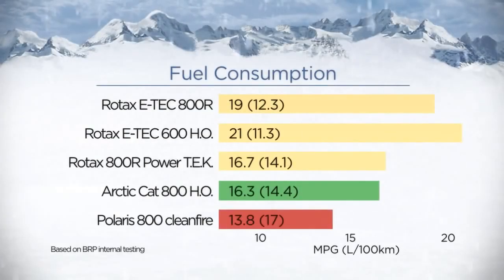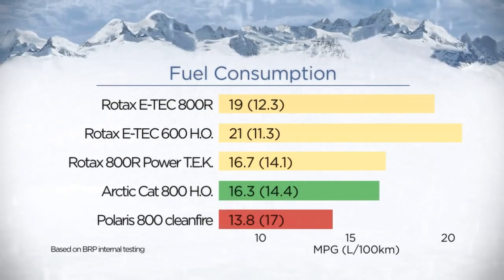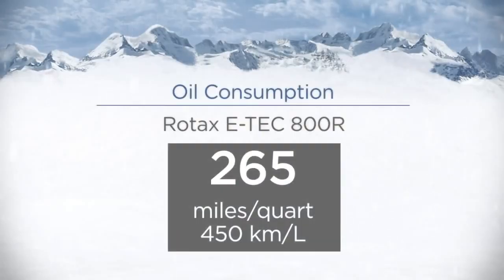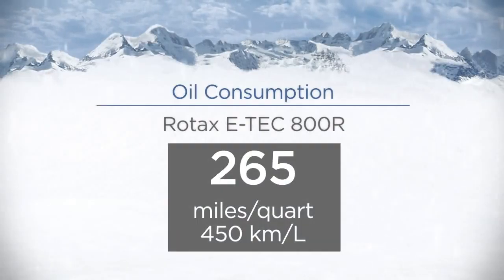E-Tech technology delivers two major benefits: the best fuel economy in its category for the longest range, and by far the lowest oil consumption in its category.